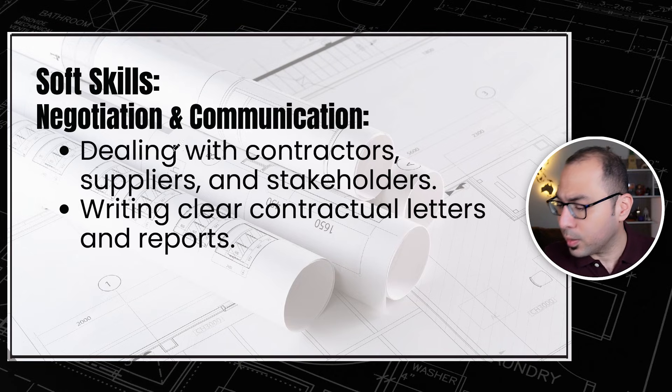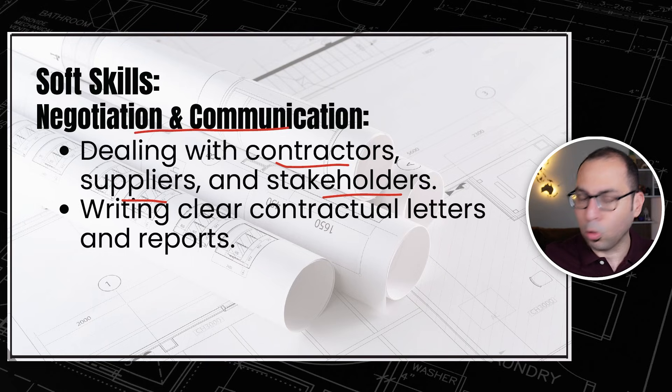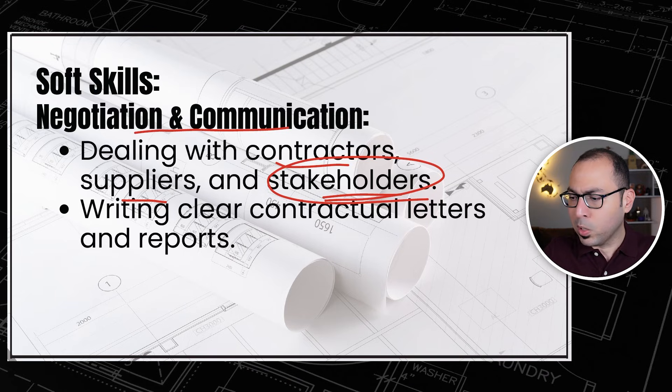The first soft skill is negotiation and communication. This involves dealing with subcontractors, suppliers, and all stakeholders from your company, the consultant, or the client. It also means writing clear contractual letters and reports, writing emails, and attending meetings. Communication is about presenting information clearly to whoever your stakeholder is — a client, consultant, or project manager.